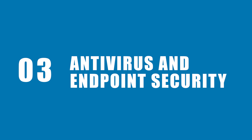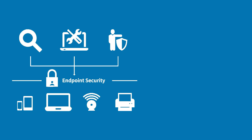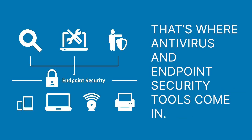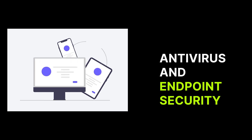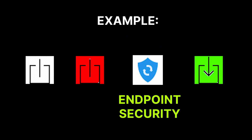Let's talk about your endpoints — those are your devices like laptops, desktops, and mobile phones. Protecting your network starts with safeguarding these entry points. That's where antivirus and endpoint security tools come in. These tools scan your devices for malware, viruses, and other threats. For example, if someone downloads an infected email attachment, your antivirus will flag it before it spreads.